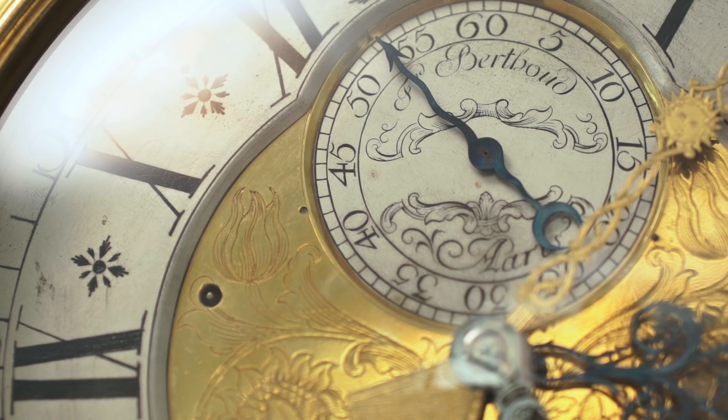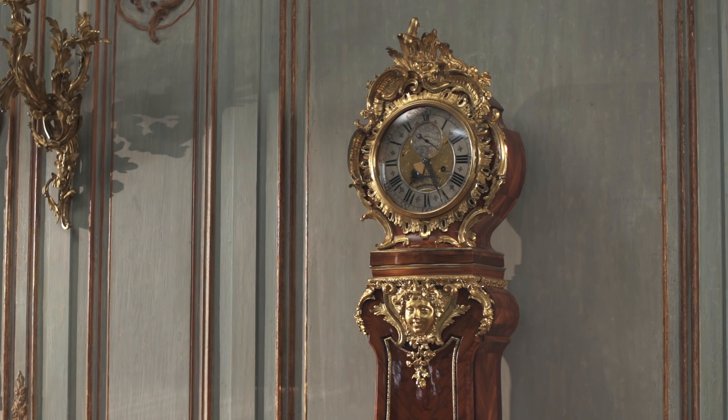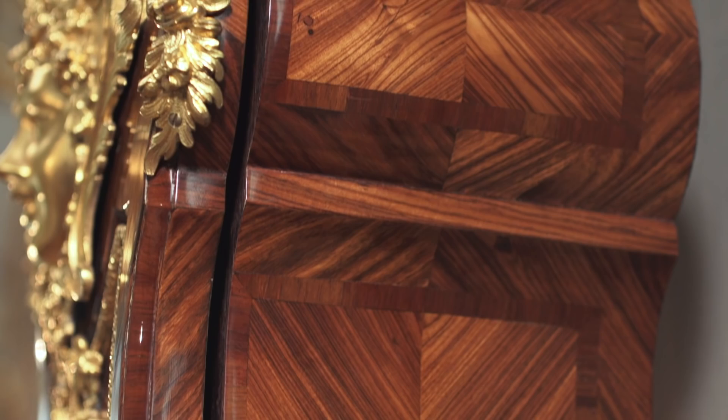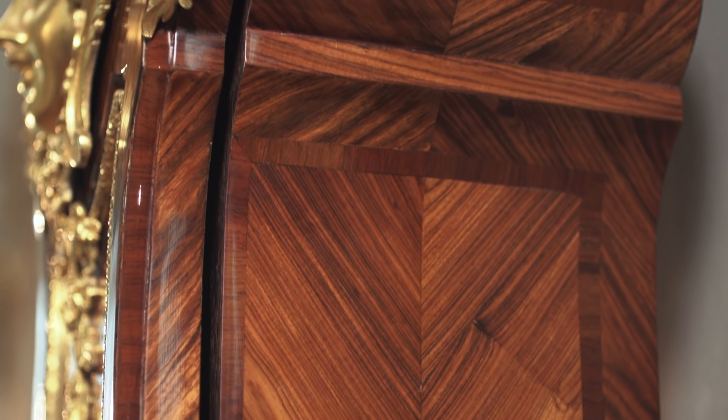The joy of this clock is that it expresses the Rococo style very beautifully. Balthazar Luetot was responsible for the case. Just look at the swelling of the foot and then the tapering of the trunk, inspired by naturalistic forms like shells and flowers, showing very clearly the grain of the wood, this beautiful pattern of radiation.